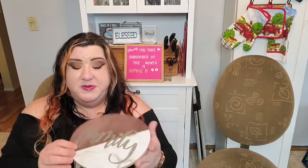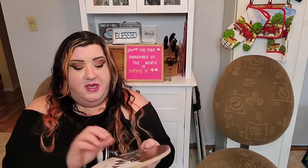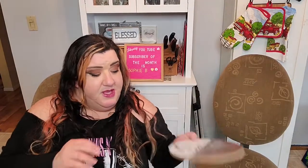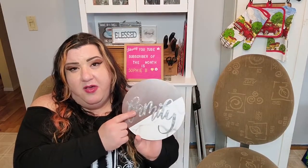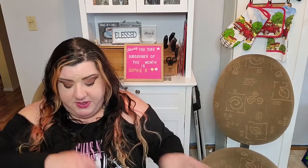I found this really cool wood sign that just says 'Family.' They had a couple other designs like this but I liked the one that said family.